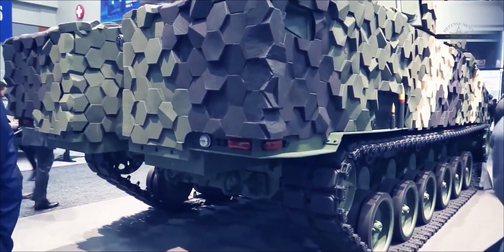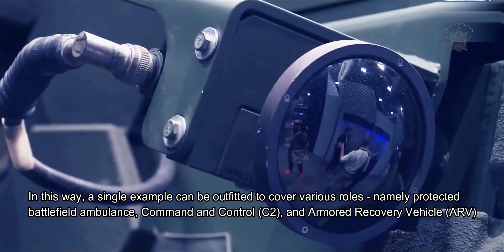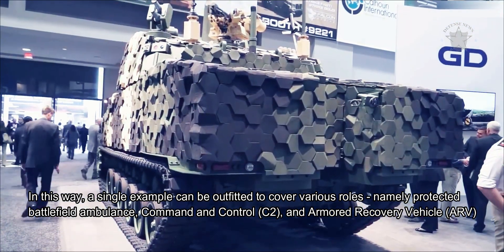Both internal and external portions of the vehicle are changeable to suit the customer's battlefield requirement. A single example can be outfitted to cover various roles, including protected battlefield ambulance, command and control, and armored recovery vehicle.